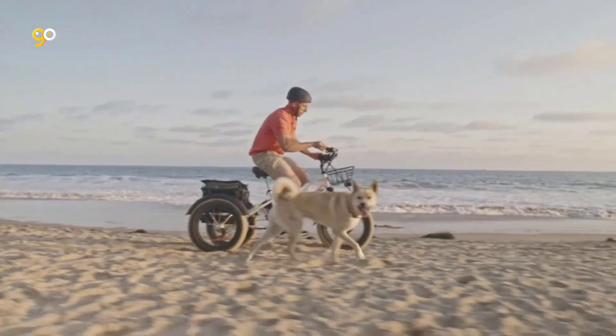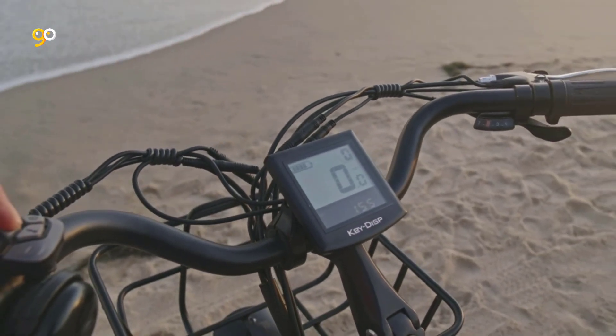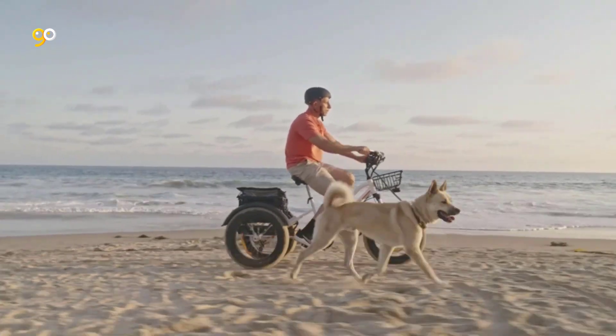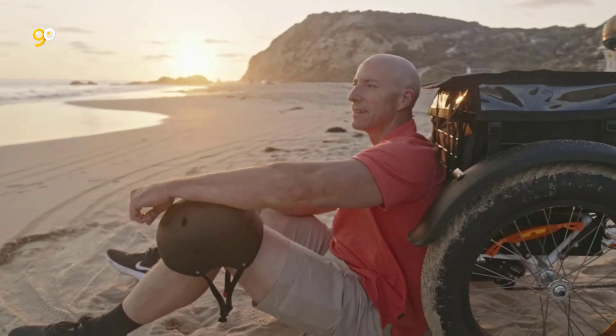I like three-wheel electric bikes because they allow me to multitask. Most come with storage, so you can use them for trips to the laundromat or store. However, they're also great for long leisurely excursions. Some can go up to 55 miles per charge and have recumbent seating, so you can just lean back and steer.